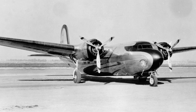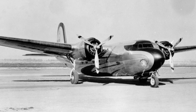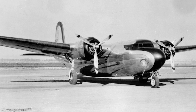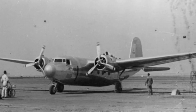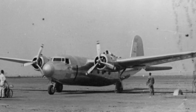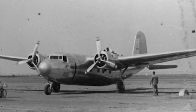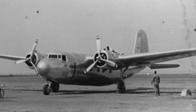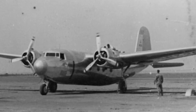Despite its limited production and relatively brief service history, the Douglas DC-5 left a lasting impression on the aviation industry. Its innovative design, versatility, and adaptability for various roles, both in civilian and military sectors, were way ahead of their time. These factors, combined with the aircraft's traumatic wartime service, ensured the DC-5's unique place in the annals of aviation history.